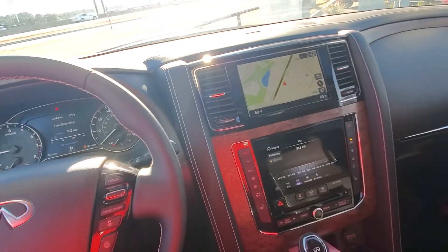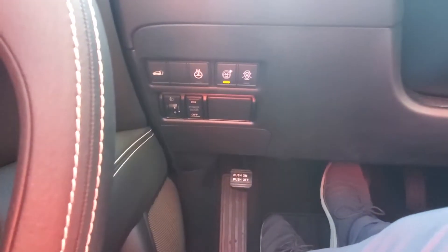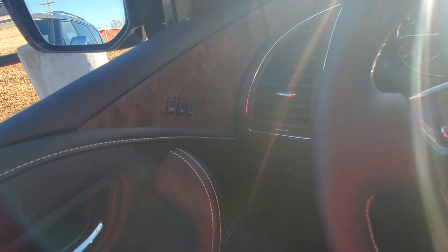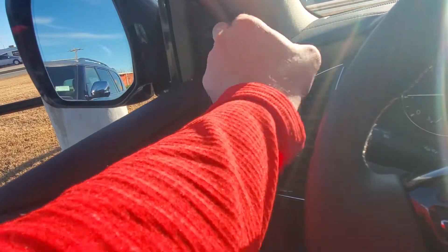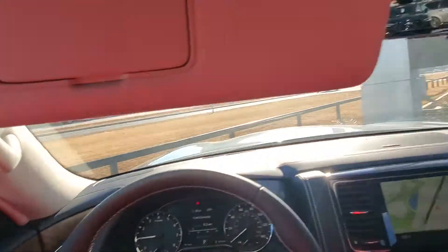Intelligent cruise control, heated steering wheel, automatic door for the back. You have all your controls there as well as memory seats, and that'll be your blind spot warning indicator there.